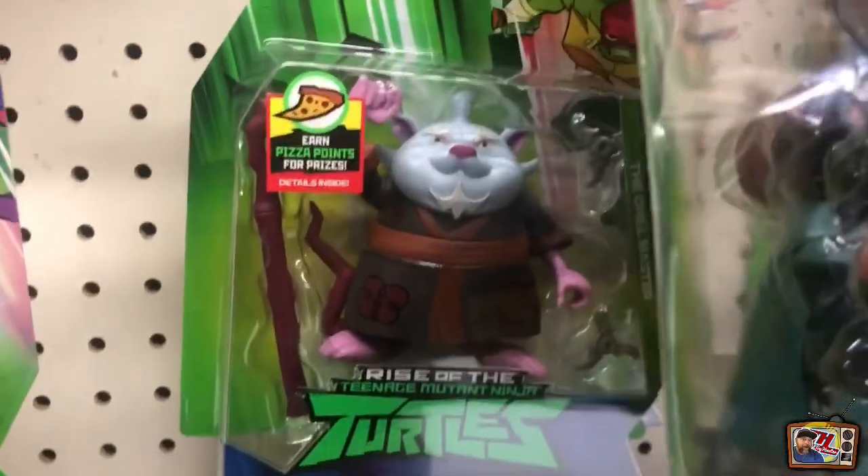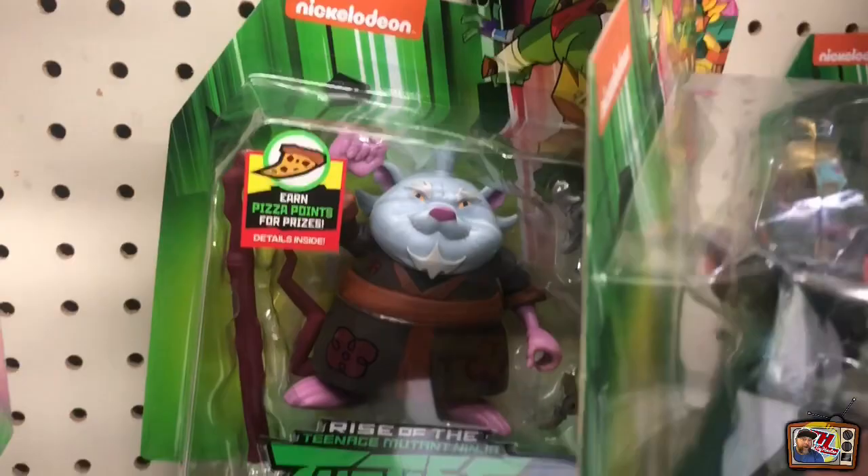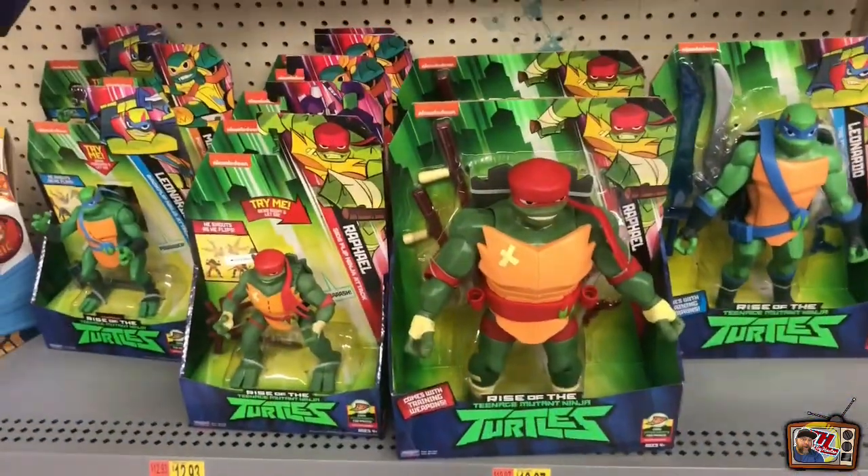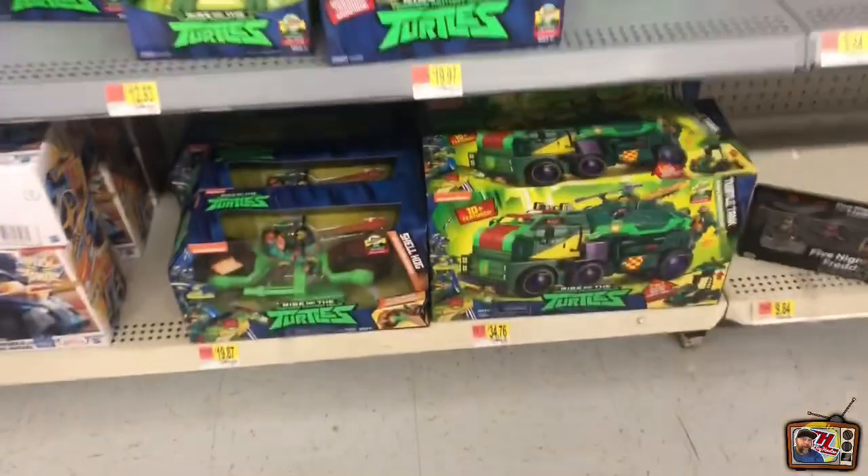Oh, look what we have. Speaking of the hedgehog or hamster - I guess he looks like - Master Splinter. They went totally different direction with his look. It just doesn't look like a rat to me. It looks more like a hamster.